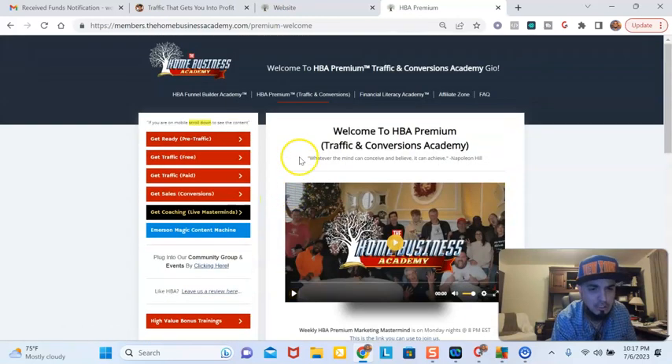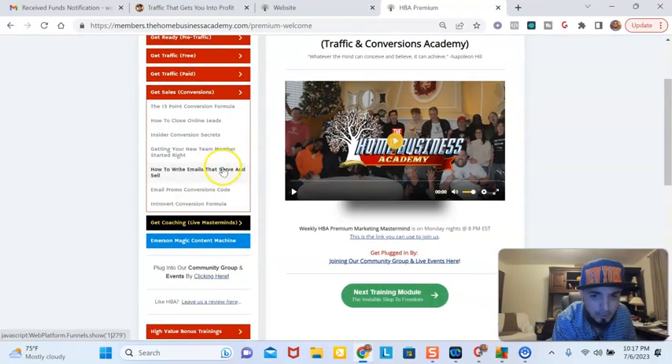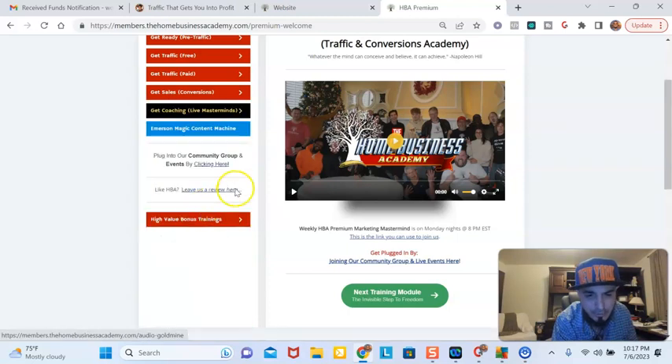All these courses can be at least $500 per course if you were getting them individually, but it's all included here and we always add stuff to it. Here's conversions — you're going to learn how to convert, how to close your online leads, insider conversion secrets, getting started the right way to onboard people, how to write emails that serve and sell, because your email marketing is very important, how to do an email promo conversion. This also teaches you how to actually create content if you're an introvert and you don't like doing video.